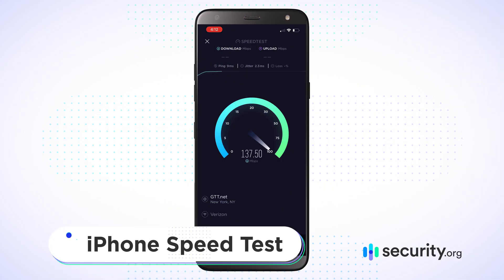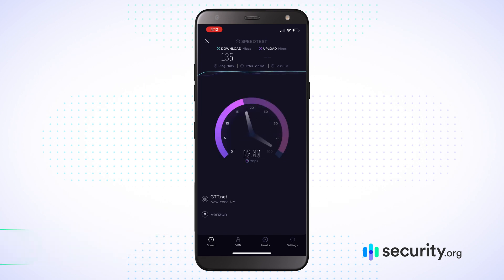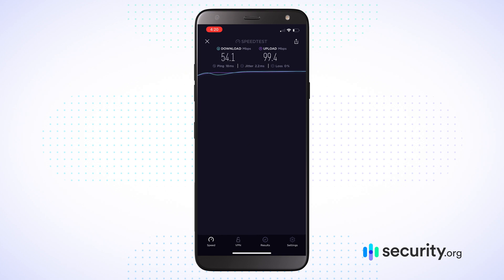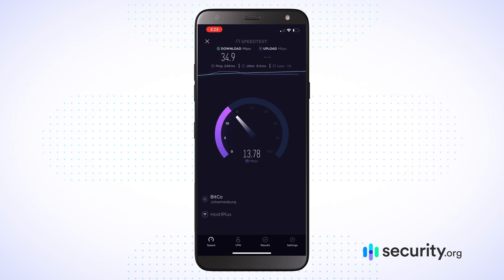Starting with my iPhone numbers here in New York: my control test — without EncryptMe toggled on — gave me 135 megabytes per second download and 92 megabytes per second upload. Going to Montreal, I got 54 megabytes per second download and 99 megabytes per second upload — upload actually increased from the control. When I went to Johannesburg, South Africa, I got 34 megabytes per second download and 13 megabytes per second upload. A lot of variability on my iPhone here in New York.